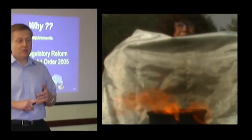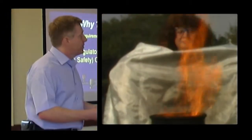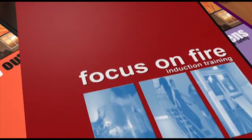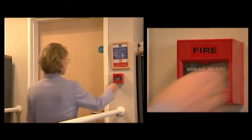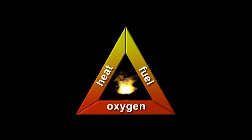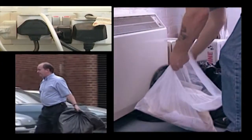It's important that you have some idea of what you should do in the event of a fire. There could be a fire as soon as you walk out of this training session. So this program has been produced to help you understand what you must do if you discover a fire, what you must do if the fire alarm goes off, what a fire is, and how they can start.